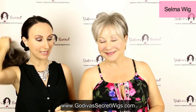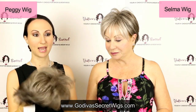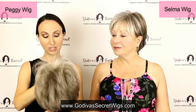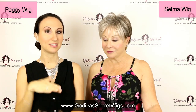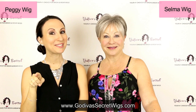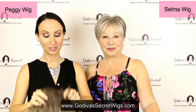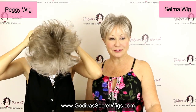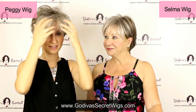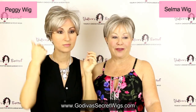I'm going to put on Peggy, and Peggy is a really similar style to Selma — I wanted you to be able to compare styles right next to each other. At the end of this video I'm going to show you how on our website you can compare styles right next to each other, so be sure to watch to the end.